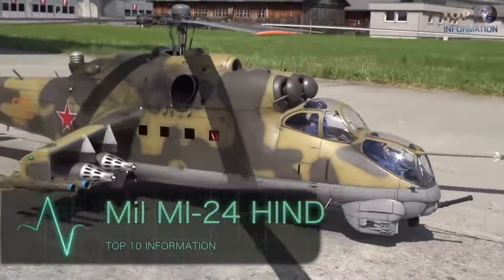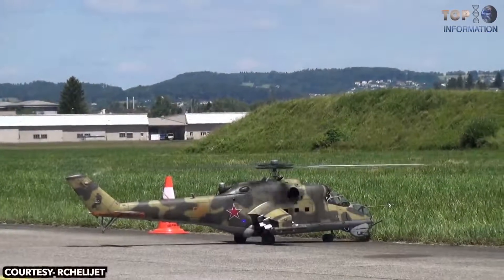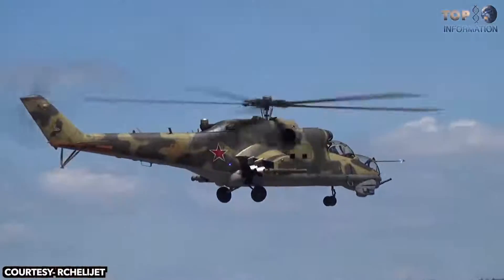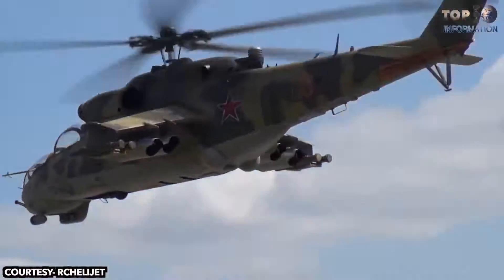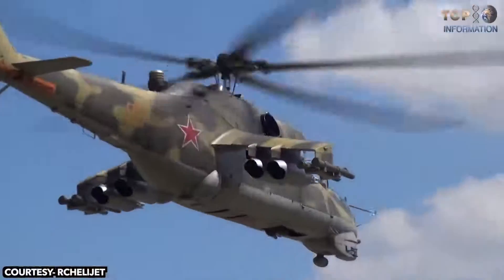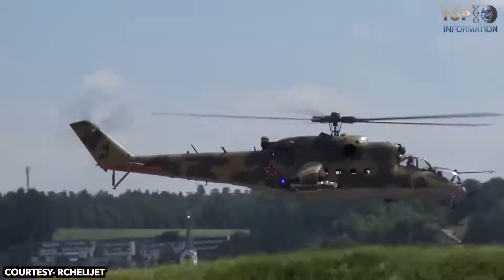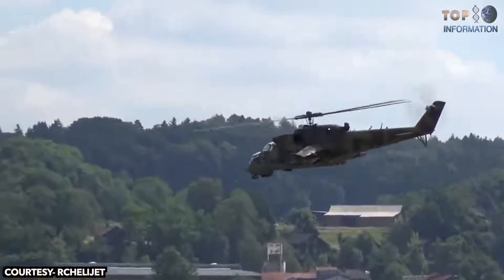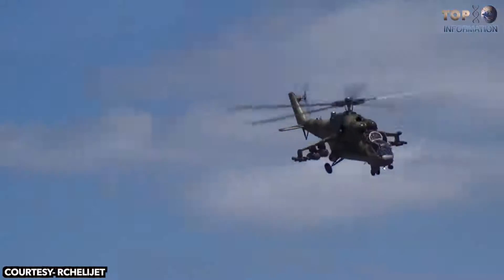Number 7: Mil Mi-24 Hind. An Italian model enthusiast, Mercosani, built the impressive 1.7-scale replica of the Mil Mi-24 Hind attack helicopter. The electric-powered helicopter has an 8-foot rotor span and can fly for up to 8 minutes on a 12S 1600mAh LiPo battery. The mechanics and components are developed by a company called Heli Classics. This excellent radio-controlled helicopter weighs just 25 kilograms and is powered by a Paltoris 12-kilowatt turbine.